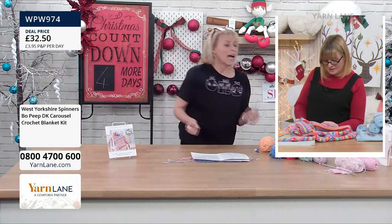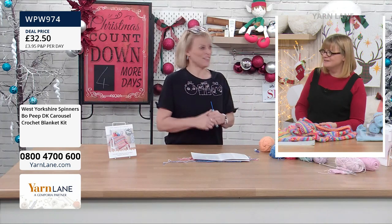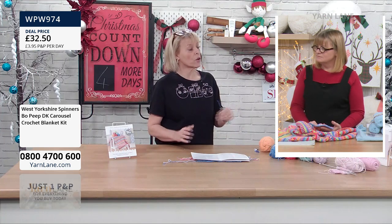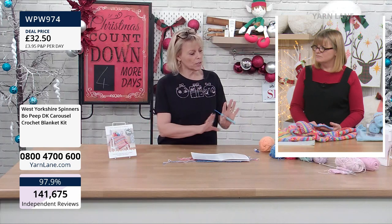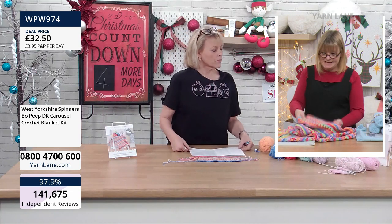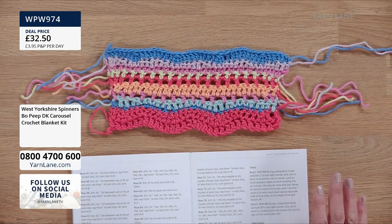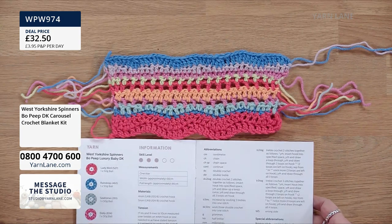Personally I weave in ends every few rows rather than leaving them all to the end — I hate doing ends! Working in rows can be tricky for keeping things straight, but as long as you read the pattern and take it slow you'll be fine. The colour changes actually make it much easier to count and see where you are. The pattern is UK terminology — worth remembering as it differs from American terms.